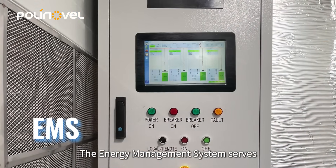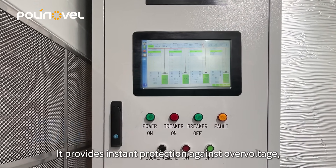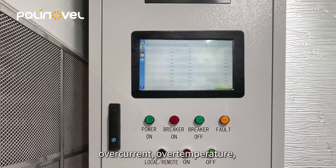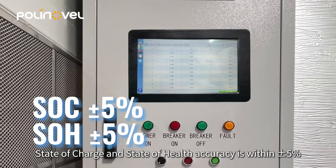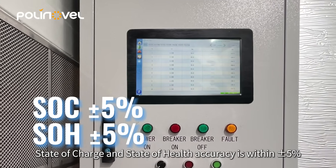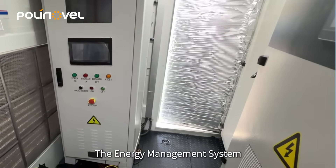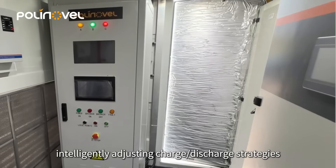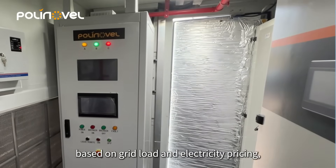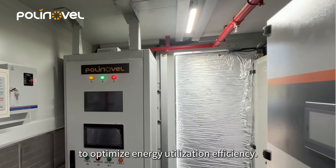The energy management system serves as the intelligent core. It provides instant protection against overvoltage, undervoltage, overcurrent, overtemperature, and water ingress. State of charge and state of health accuracy is within plus or minus 5%, ensuring full visibility and control. The energy management system enables system-wide monitoring and dispatch, intelligently adjusting charge and discharge strategies based on grid load and electricity pricing to optimize energy utilization efficiency.